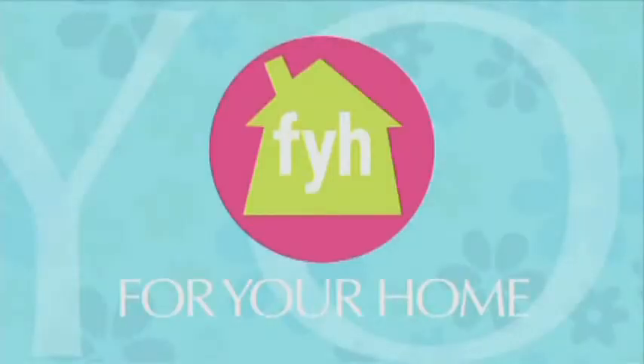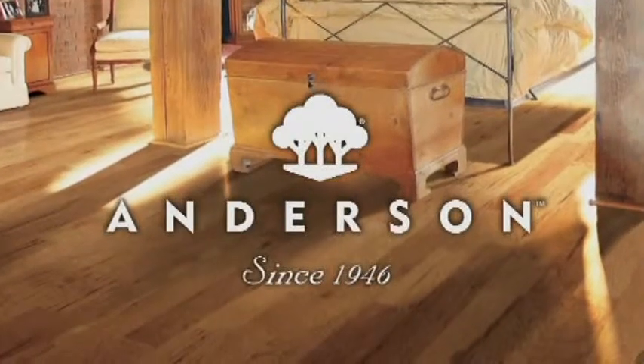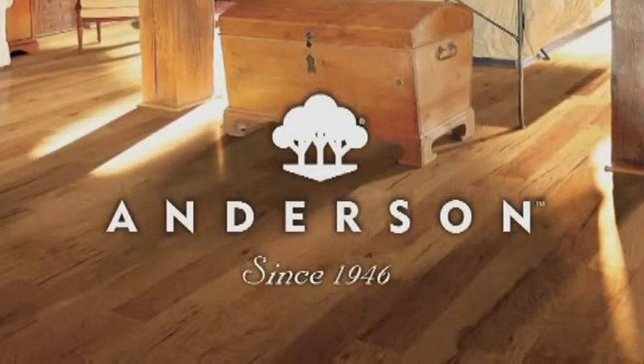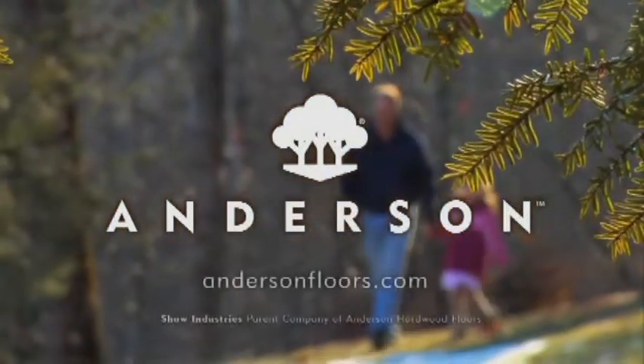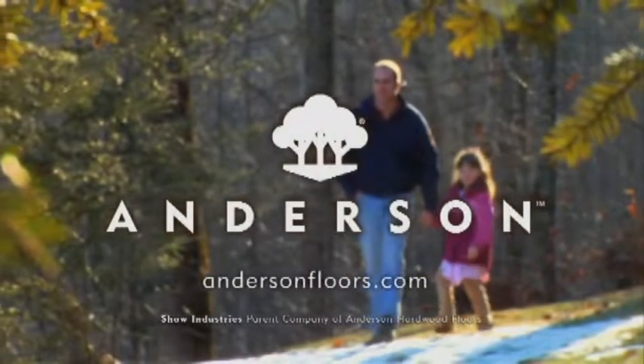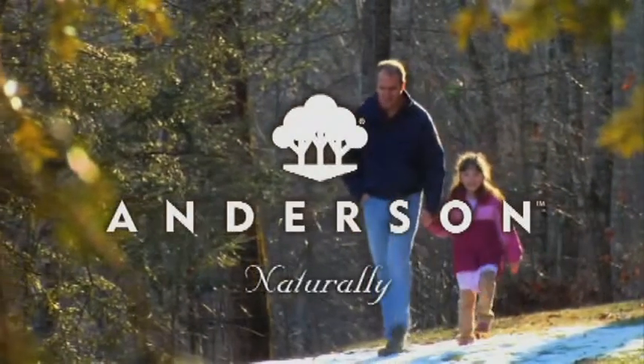For Your Home is made possible by Anderson Hardwood, committed to producing distinctive, environmentally responsible hardwood flooring while helping to create a better planet for today and tomorrow. For more information, go to AndersonFloors.com. Anderson, naturally.